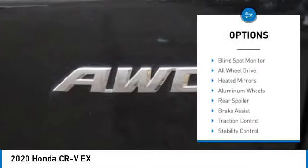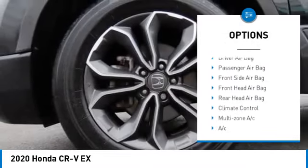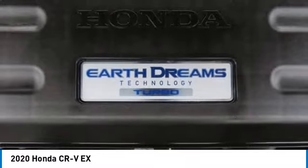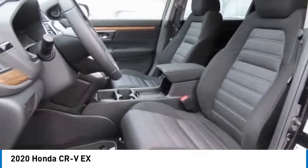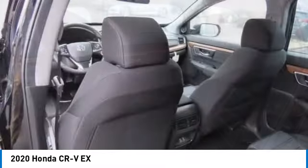Here are some of this vehicle's great options: tire pressure monitor, blind spot monitor, all-wheel drive, heated mirrors, aluminum wheels, rear spoiler, brake assist, traction control, stability control, and daytime running lights. This isn't just a vehicle — it's an experience. Stop in for a test drive today.